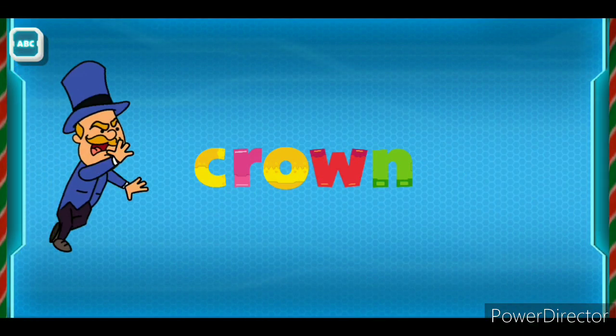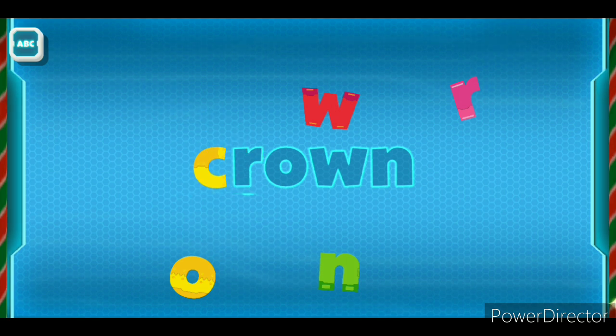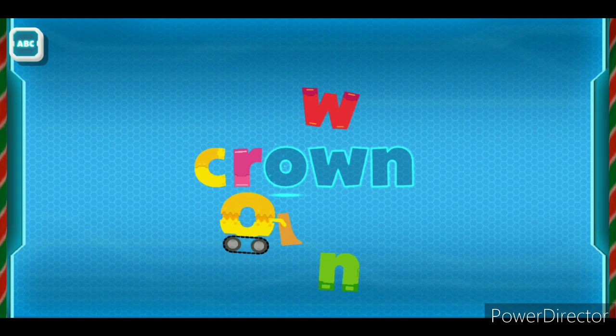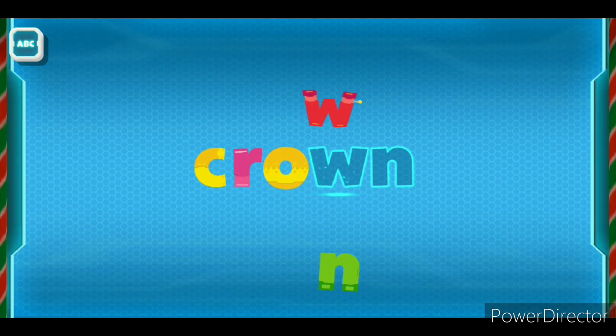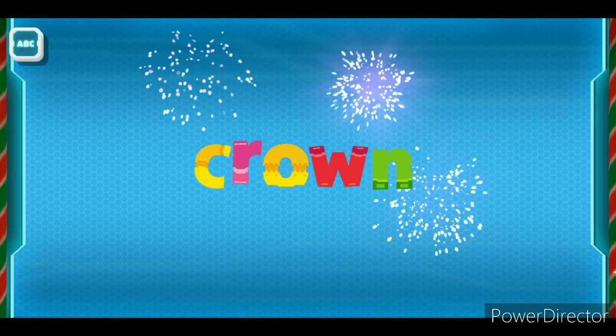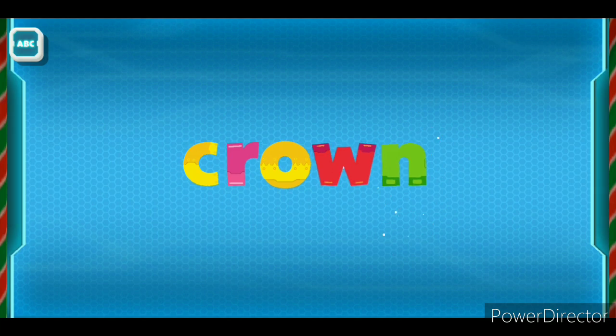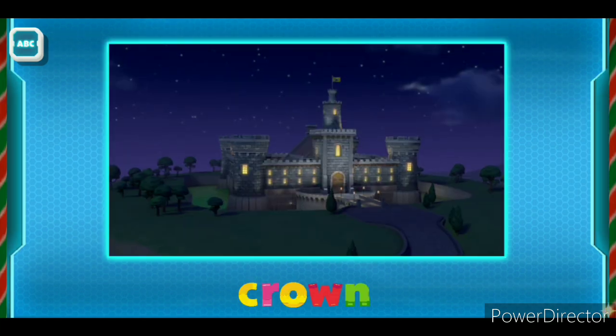Crown! Oh no! Humdinger! C... R... O... W... N! Crown! The royal crown!